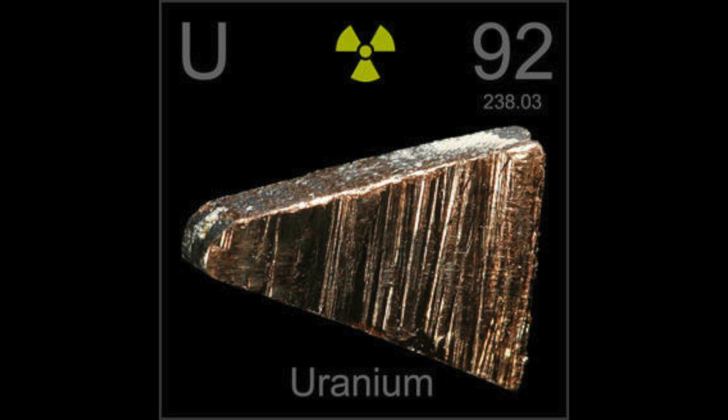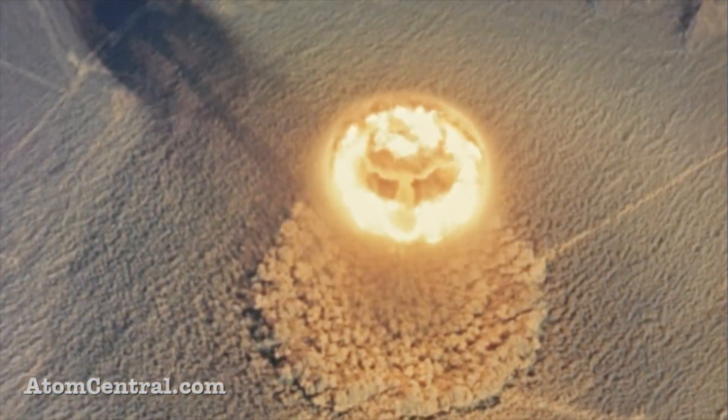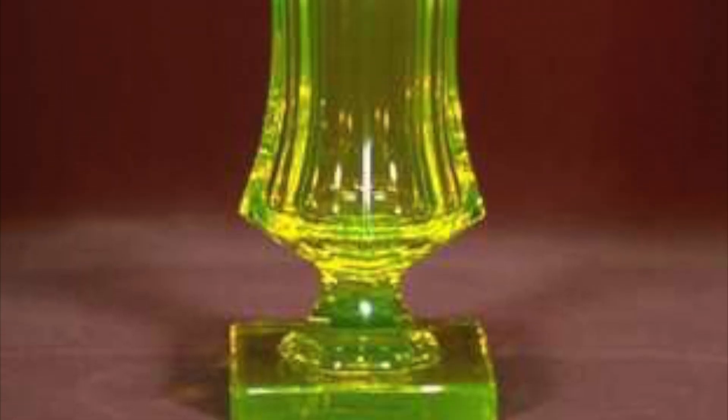Since uranium has been discovered and extracted, it has been harnessed in many ways. Uranium today is used in nuclear power plants and reactors, nuclear bombs, and other weapons used in the military and government sector. In the civilian sector, uranium can be put in glass to give it a weird yellow-greenish color.